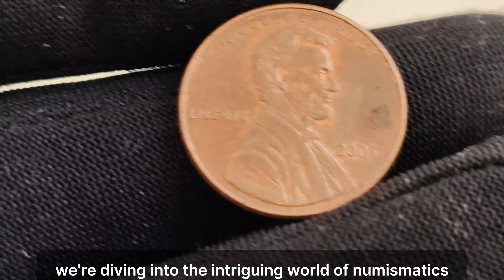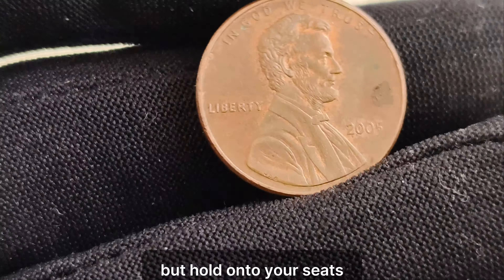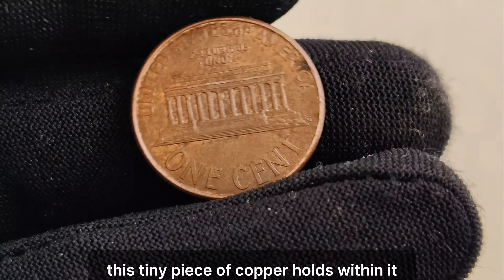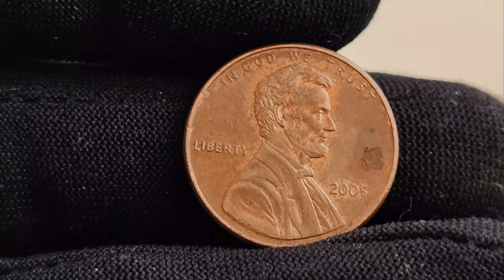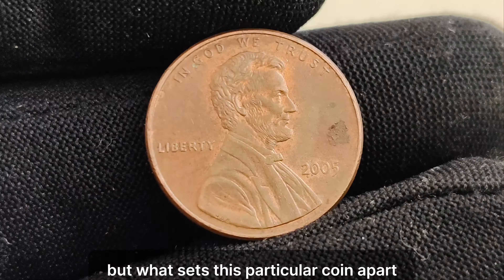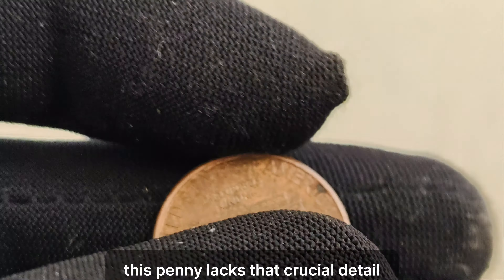We're diving into the intriguing world of numismatics to uncover the fascinating story behind a seemingly ordinary coin — a 2005 Lincoln penny with no mint mark. But hold onto your seats, because this penny is far from ordinary. Its current market value? A staggering $1 million. This tiny piece of copper holds within it a story of rarity, mystery, and incredible value. The 2005 Lincoln penny is a common sight in circulation, but what sets this particular coin apart is its missing mint mark. Unlike most coins produced by the US Mint, which bear a mint mark indicating where they were struck, this penny lacks that crucial detail.